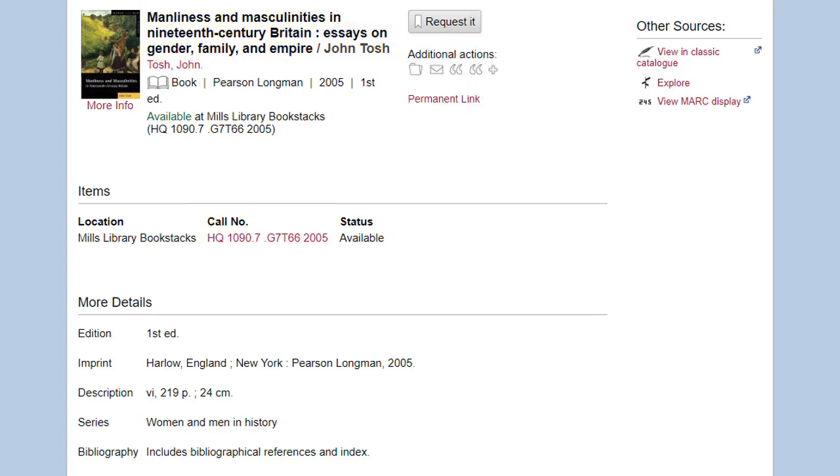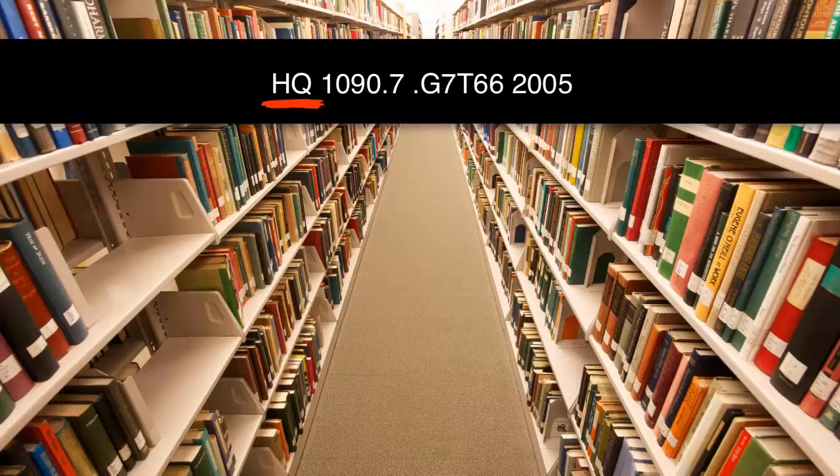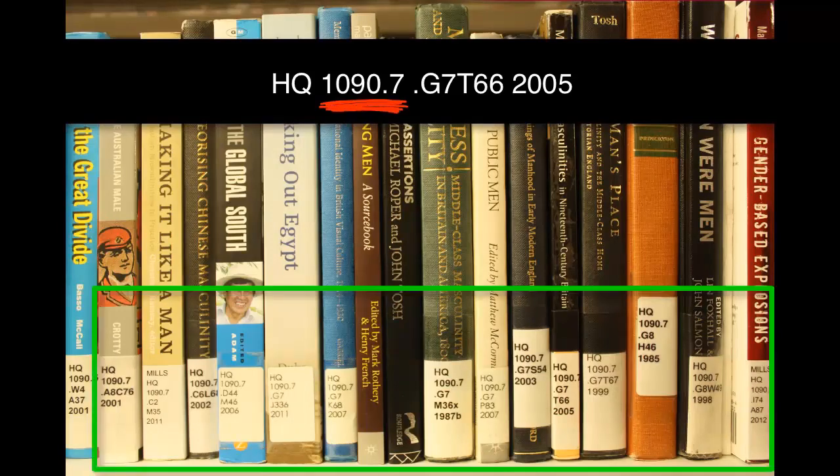Let's find this book. The first thing you'll do is go to the section of the library where the Hs are shelved. Then you'll read the first section of the call number in alphabetical order, so you'll want to go down the row of shelves until you find the HQs. The second part should be read as a whole number, so you'll search this section for books with HQ1000, then look for books with HQ1090, and then narrow down to HQ1090.7.